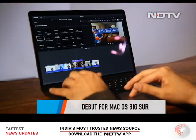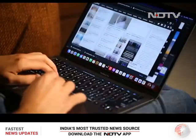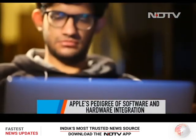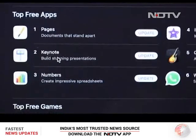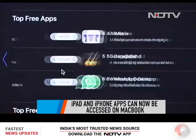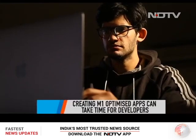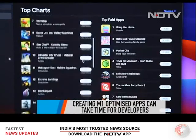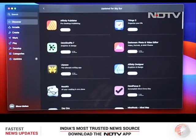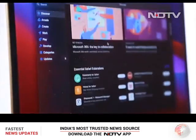Making its debut with the M1 chip is the latest macOS, Big Sur — and yes, it makes a lot of difference. Now that Apple's reputed software and hardware integration is playing well together inside the MacBook, we get to see some really outstanding features. You can now access all your favorite iPhone and iPad apps from the App Store on your MacBook. However, apps and developers are still in a transition phase, meaning not all apps can yet take advantage of the M1 chip's benefits.